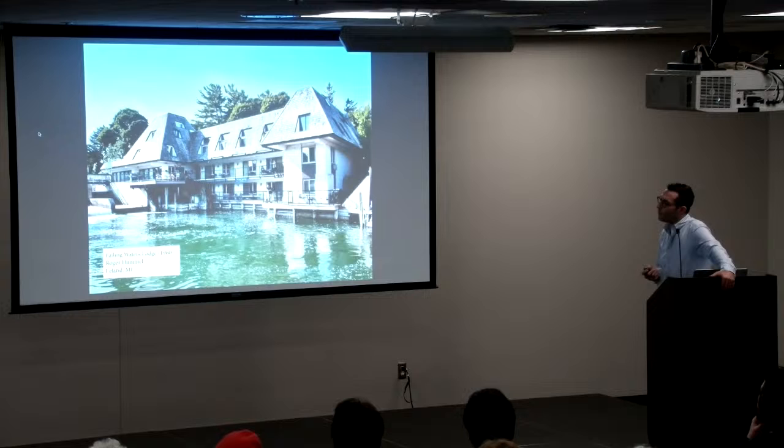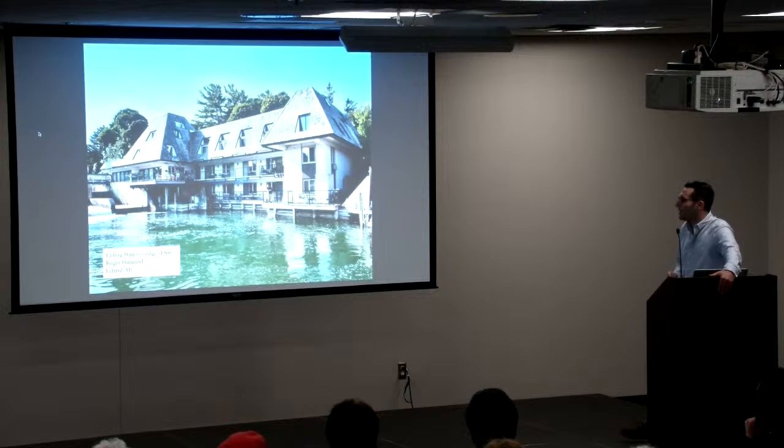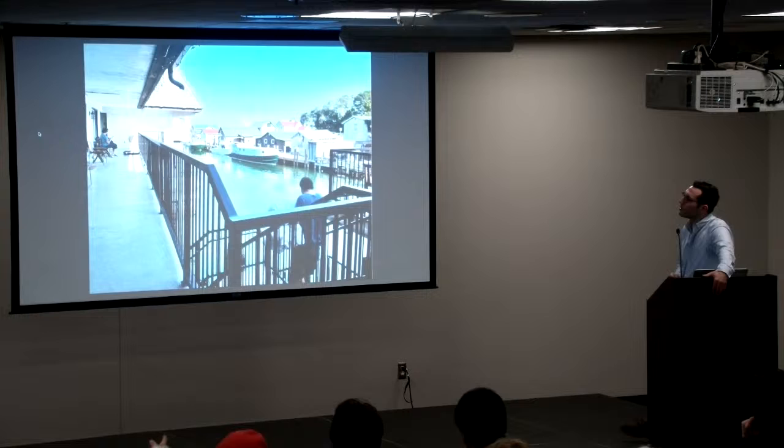Falling Waters Lodge is the only new building in Fishtown. This is another Ann Arbor architect, Roger Hummel. He built this almost immediately after he graduated from the architecture school at U of M. As far as I know, this is the only thing he ever designed — there's not much else I could find on him. Kind of a strange building, but a really cool location right on the canal. You're really right on the water when you're staying at this hotel.